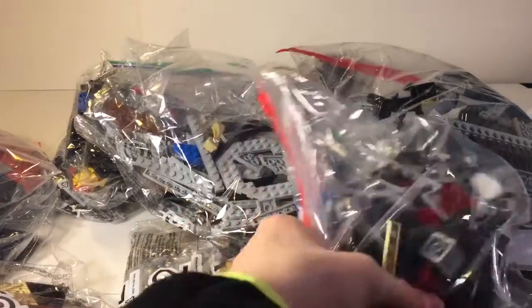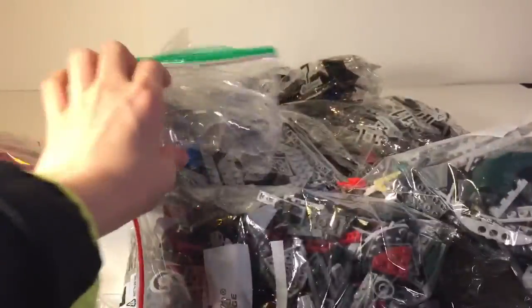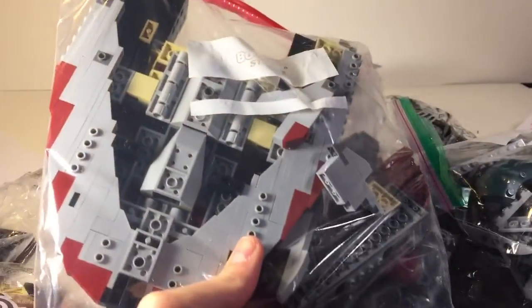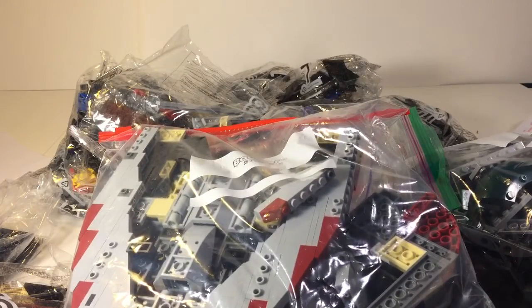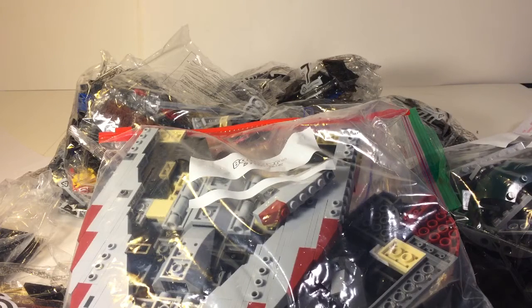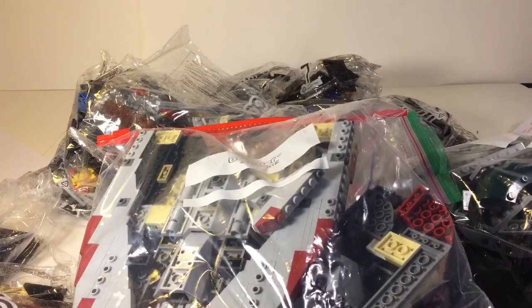Here is the Slave I in all of its glory. This is just one of the many bags included — many parts to this set. There's a nice cockpit piece in a bag to prevent scratching. The seller had actually started building this set and just kind of stopped halfway through. He got out of LEGO midway through the build, just lost interest, and sold it to me.